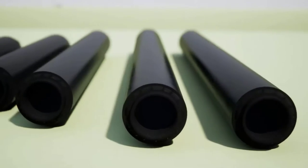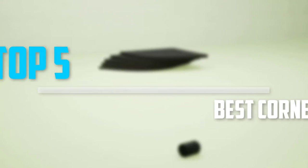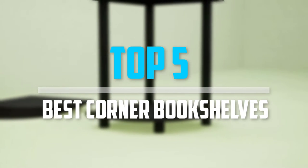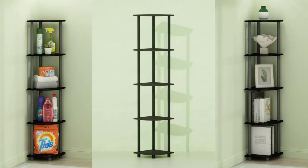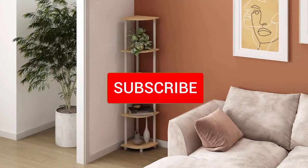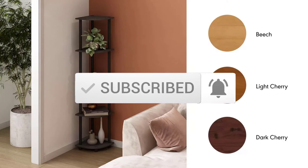Are you looking for the best corner bookshelves in your budget? In today's video we break down the top 5 best corner bookshelves that are available on the market. I made this list based on their price, quality, durability, and more. To find out more information about these products, you can check out the description below and also make sure you subscribe for more reviews. Let's get started with the video.